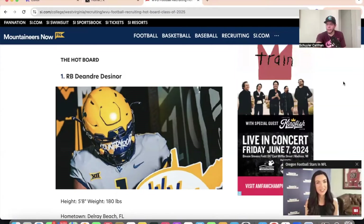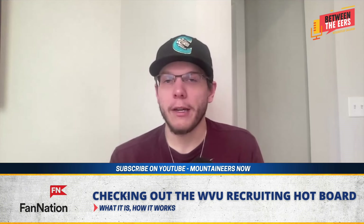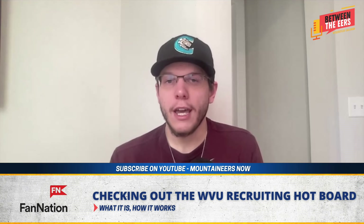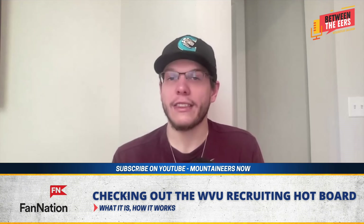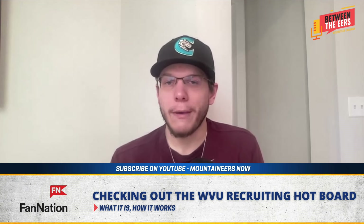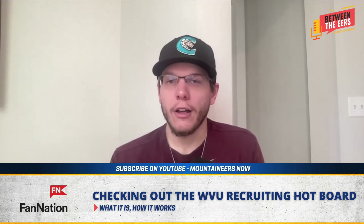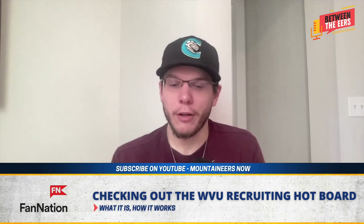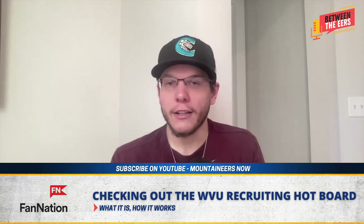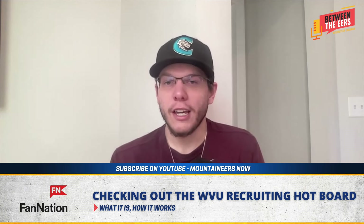That's going to do it for today and this week's episode. I'm Scylla Callahan — make sure you hit that subscribe button on our YouTube page, give us a thumbs up and a follow on X at the same handle. We're taking Monday off for the holiday but we'll be back Tuesday unless news breaks before then. Make sure you check out the recruiting hotboard and the commits and scouting reports in the meantime — we'll see you guys Tuesday, take care.